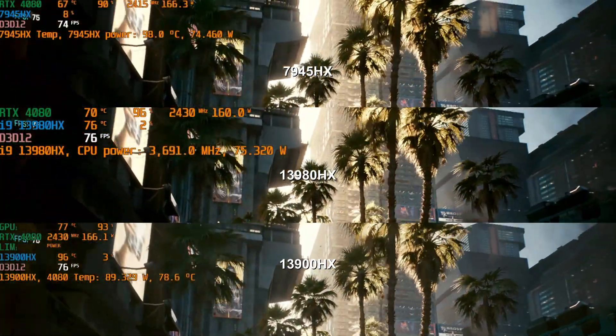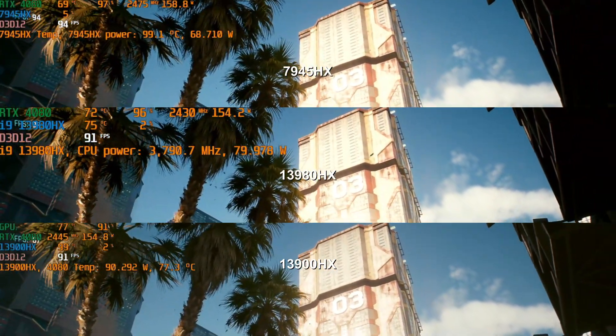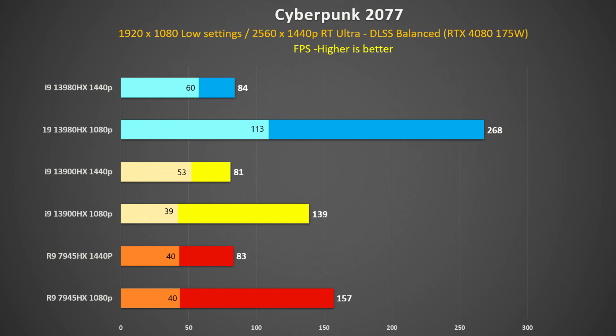As for frame rates, the 13980HX has a slight advantage, and the 13900HX and the 7945HX are pretty close. Looking at the results — the 13980HX in blue, the 13900HX in yellow, and the Ryzen 7945HX in red — at 1440p they are all pretty similar with only 3fps between them. But at 1080p low settings, the 13980HX demolishes the rest, 70% faster than its closest rival the 7945HX. I ran this multiple times and got the same result, so if 1080p with a very high refresh rate monitor is your thing, the 13980HX is the way to go.